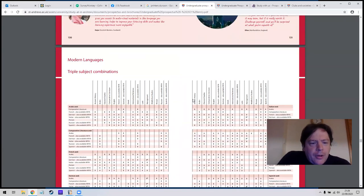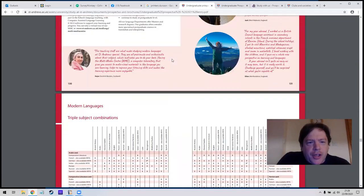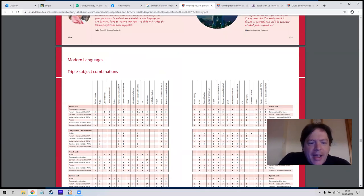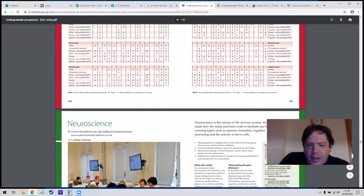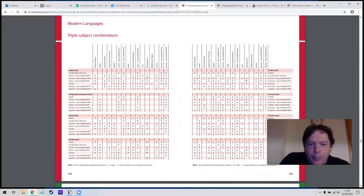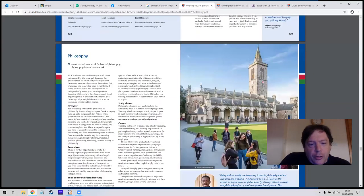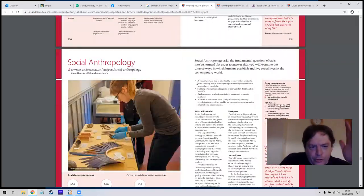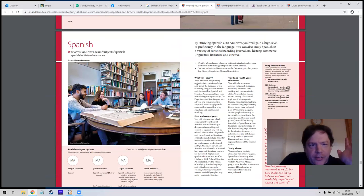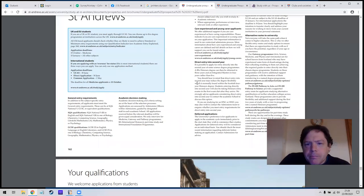This little section is quite interesting — they're saying you can combine things. If you're doing languages you can combine them with different subjects, and this shows the combined subjects you can do. When they're talking about modern languages there are those combined subjects you can mix in together, which is quite interesting to find out. It's good to look through the prospectus, stopping on subjects you're interested in and flying past the ones you're not.